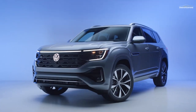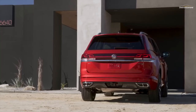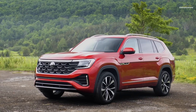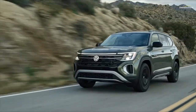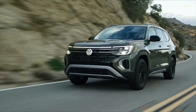The Atlas SE with technology should include four-motion all-wheel drive, in our opinion. Additionally, it offers USB charging connectors for the third row and remote start. We would add the 5,000-pound maximum towing capacity of the Atlas and the second-row captain's seats to that specification.